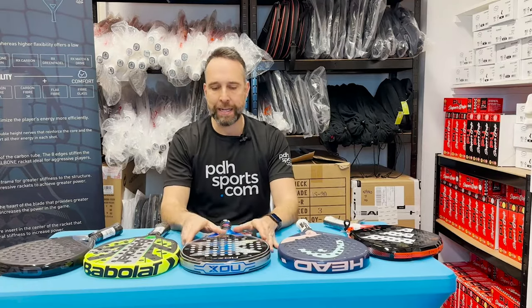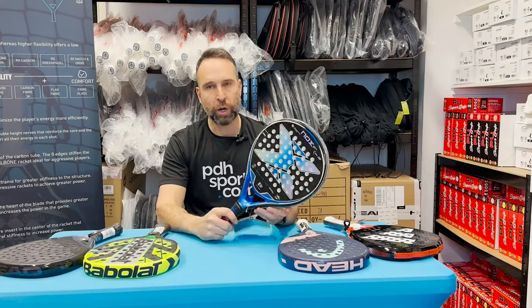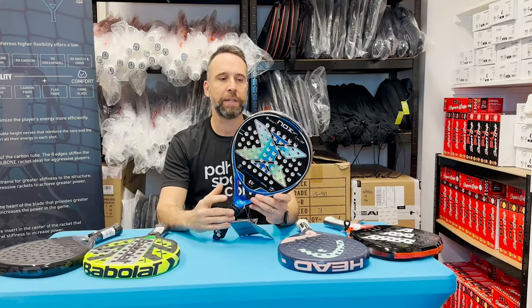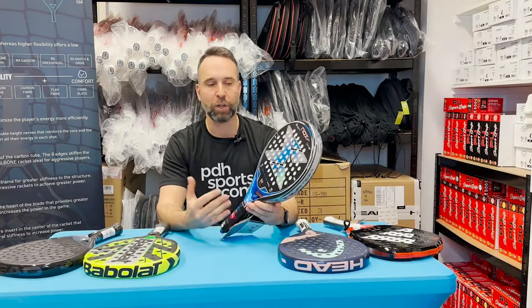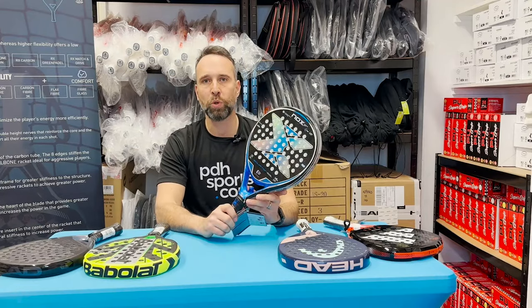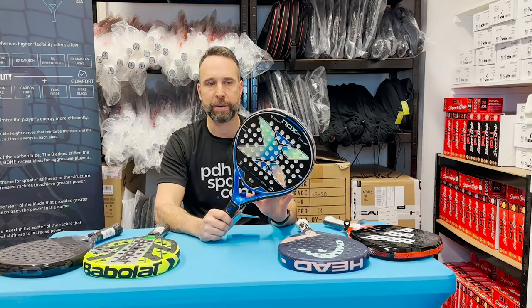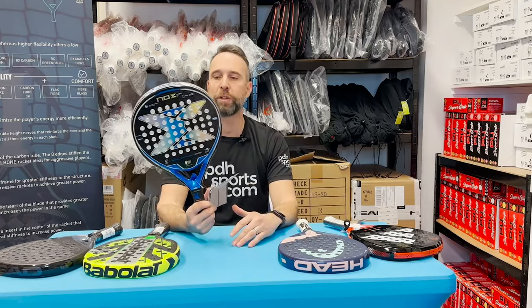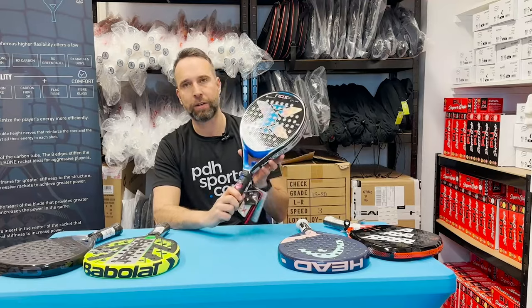Best for intermediates is the award-winning Nox Equation. This also comes in a pink color for anybody wanting a slightly different-looking version. It's won lots of awards in Spain, we've sold loads of this, it's been very, very popular. It's a control-focused racket, but we're going to put this as our best intermediate option.